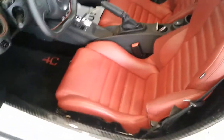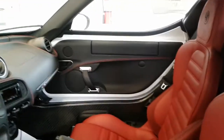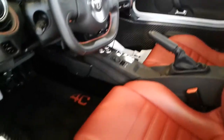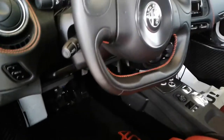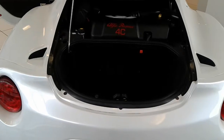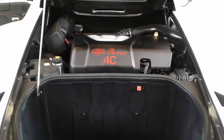Here's a look at the interior of the vehicle — fit and finish. And here's a look at your rear storage area and engine compartment.